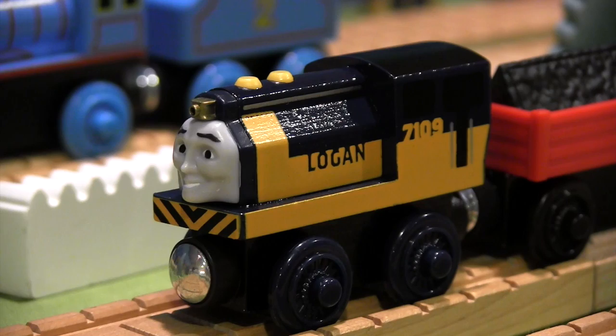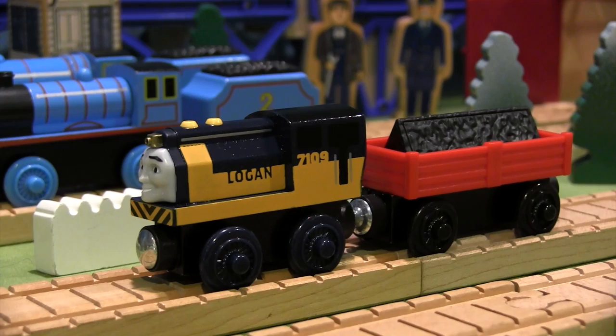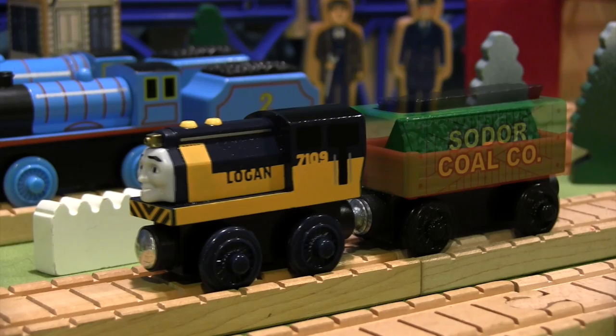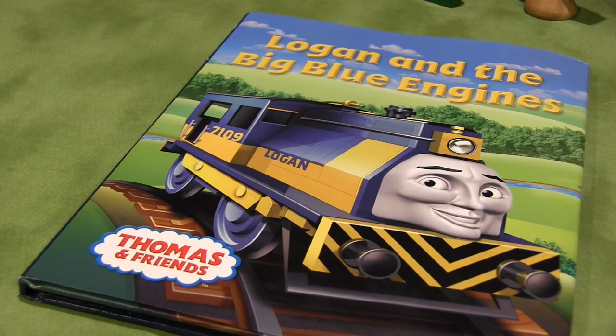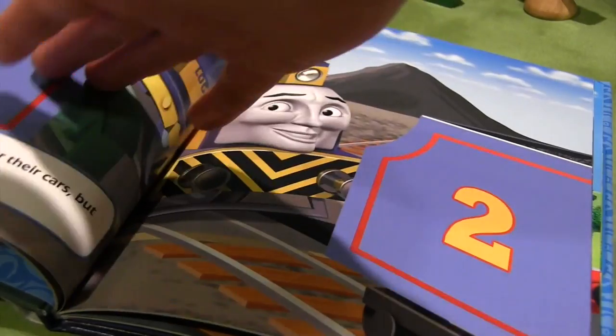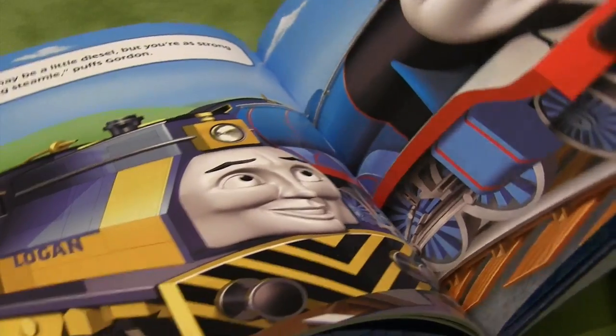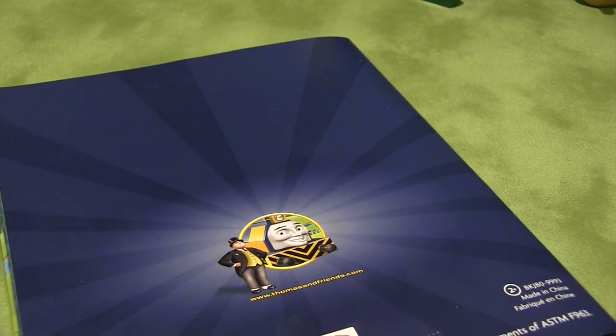This model of Logan is nice and he looks very similar to his CGI render. The cargo car is a bit of a letdown in my opinion — I would have liked to have seen an actual coal car included instead. The book about Logan is short and features some nice coloring and visuals about his origin story. I think kids will enjoy this extra addition that you normally can't get with other trains.